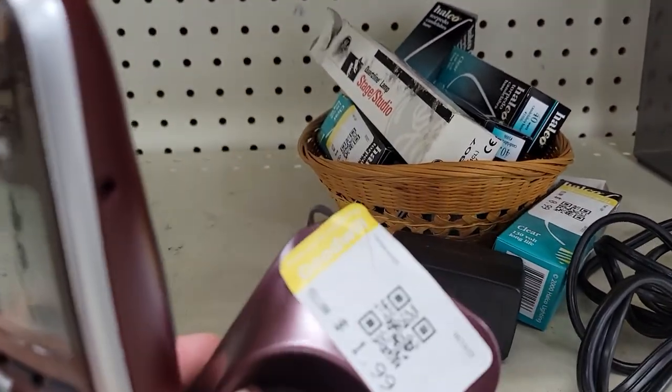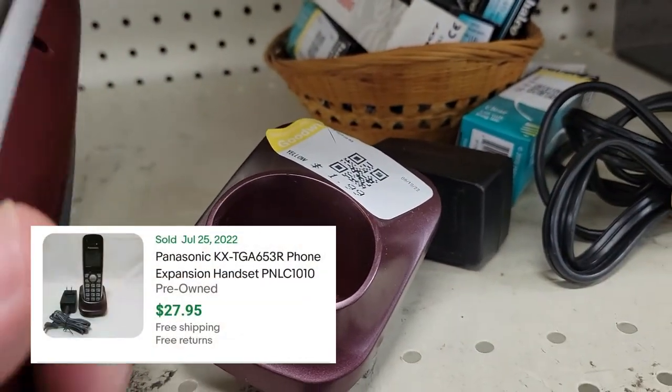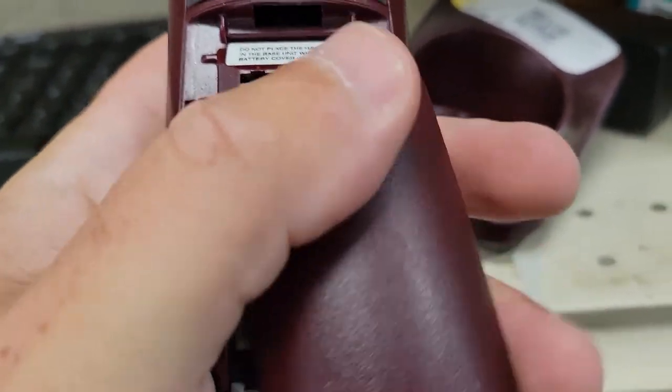Panasonic cordless phone. They've got $1.99 on it. Looks to be in good shape. $27.95 is kind of what they're selling for with free shipping. Should make about 20 bucks on that.